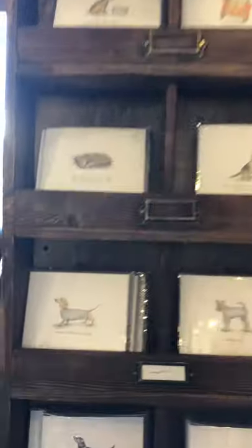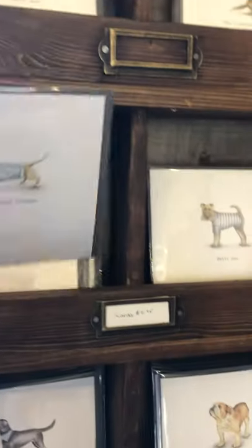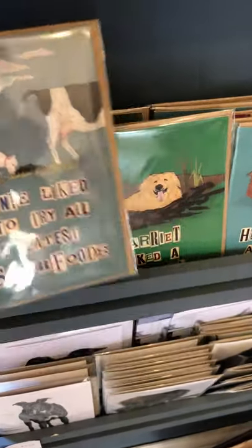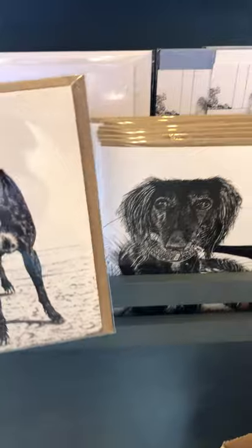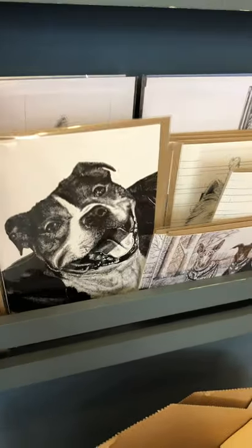We've got loads of greetings cards — these are Mumford and Dog as well, with all her beautiful illustrations on. We've got some really great fun ones here by Debbie Kendall, the same lady that does the artwork. And then down here we've got Deborah again with her beautiful illustrations, lots of cards from her. Beautiful stuff there.